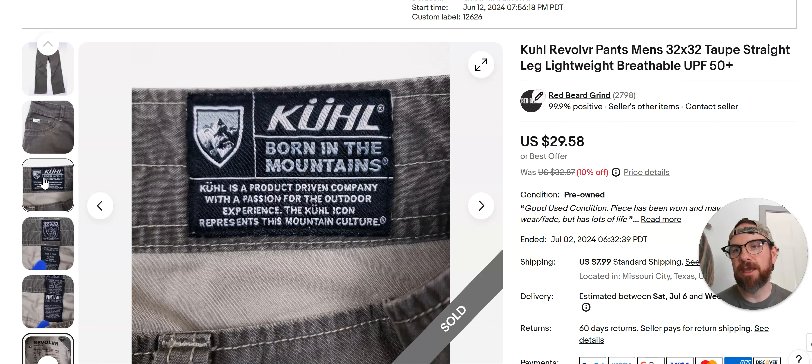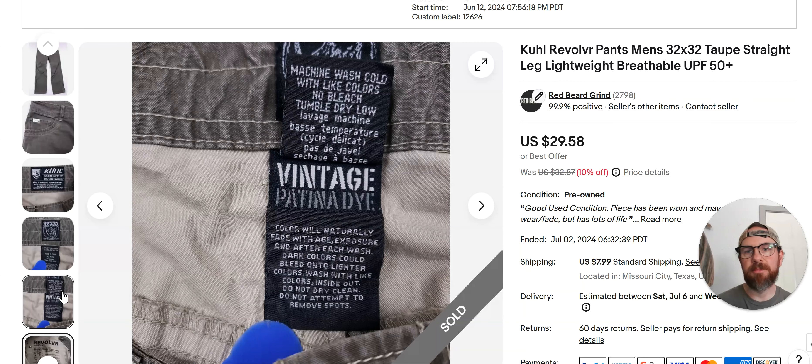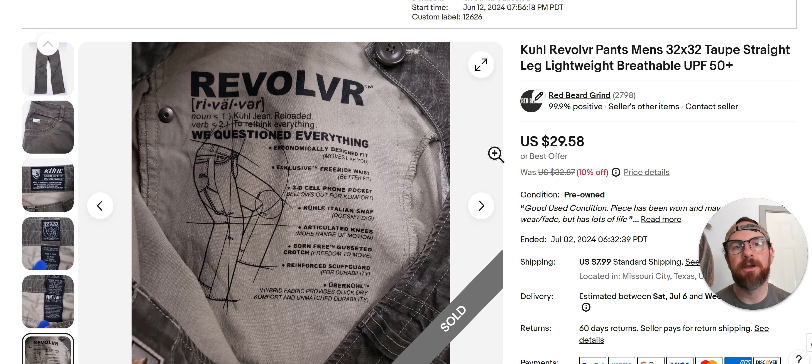On the shorts, if they don't have the name inside, you can check one of the back tags — there's going to be a style number sometimes, but not all the time. If you do get a style number, just put that in eBay in quotation marks with the word 'Kühl,' and you'll find out what type of shorts you have. That keyword — the name of what item you have — is going to help you sell it faster and for more money.